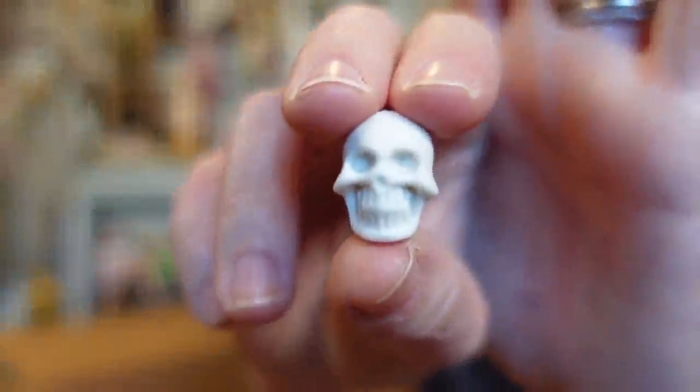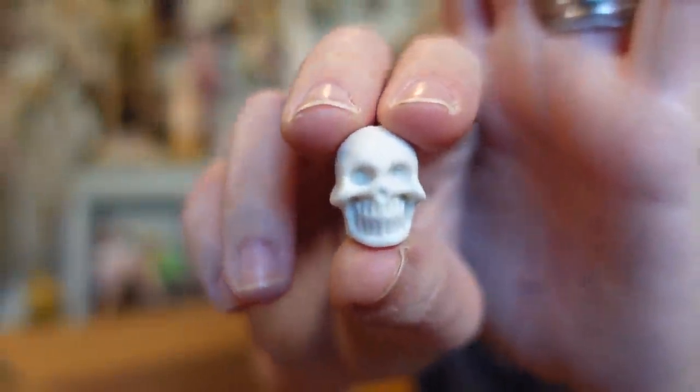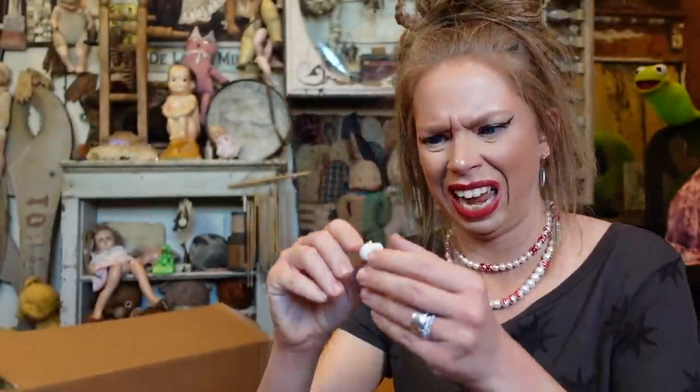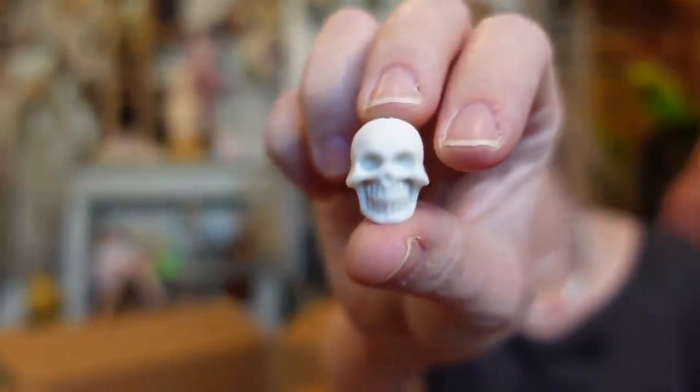Up next I feel like they suddenly shrunk the erasers. I swear these are smaller than before. But these are so cool — they are skeleton pencil top erasers with two faces. Skulls, skeletons — interchangeable term to me.